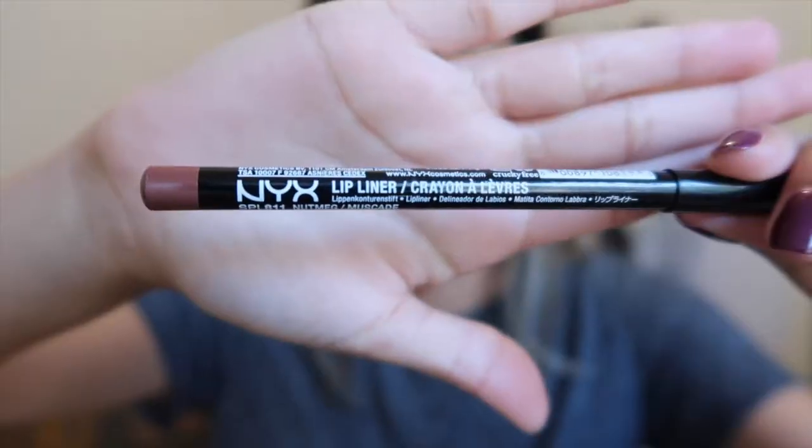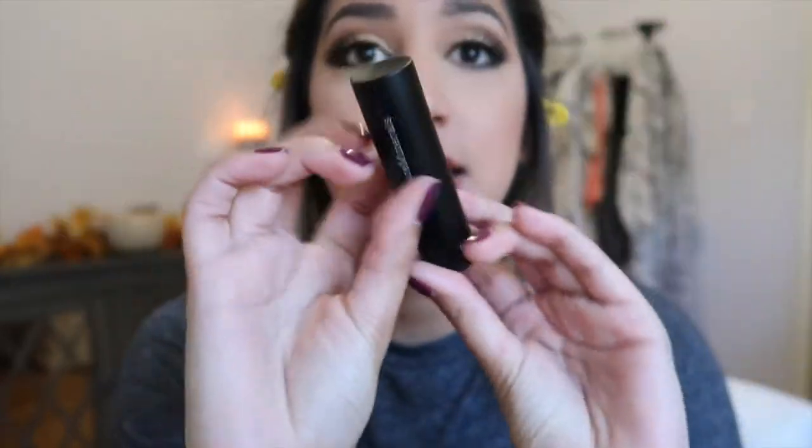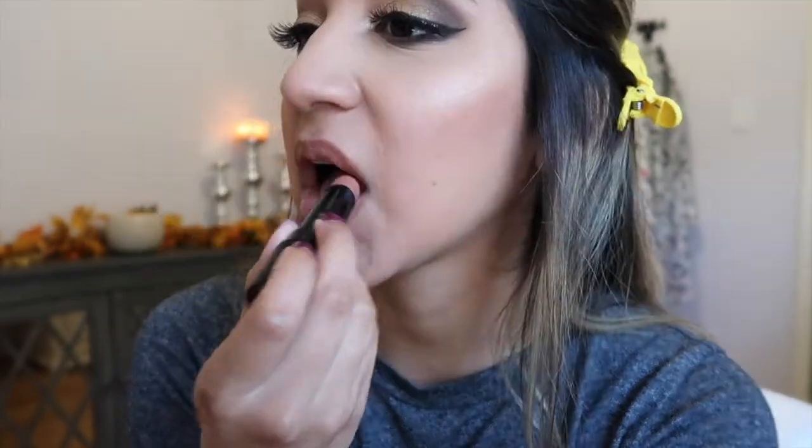For lips I'm going in with this NYX lip liner in the shade Nutmeg — it's a really pretty fall brown color. It looks super intense but it's really natural looking. Then I'm taking this Bare Minerals lipstick in the shade Honeybee — it's such a pretty neutral shade, super creamy, and it almost gives a lip gloss effect but it's a stick. It looks super shiny, silky, and glossy.